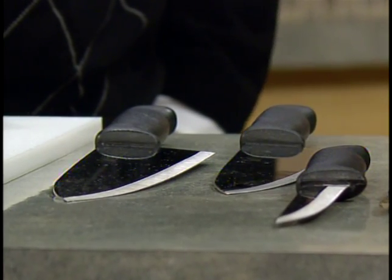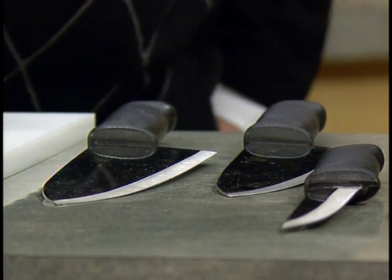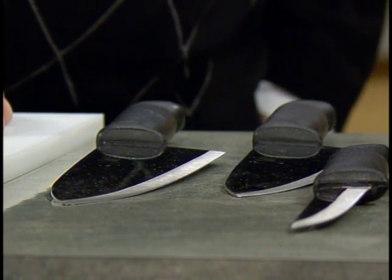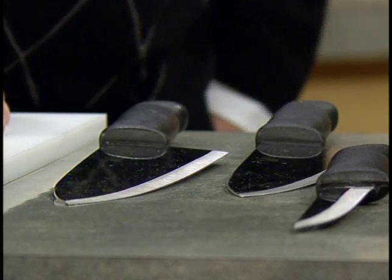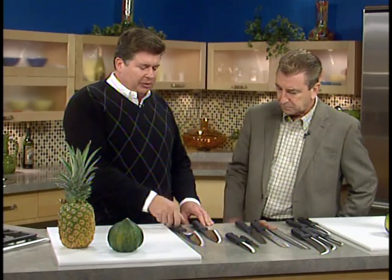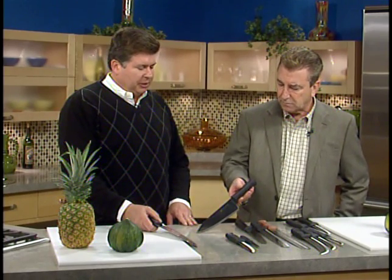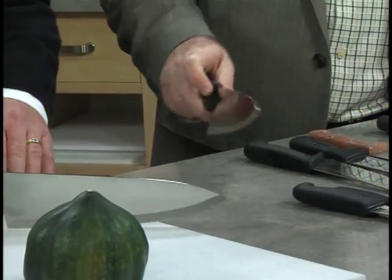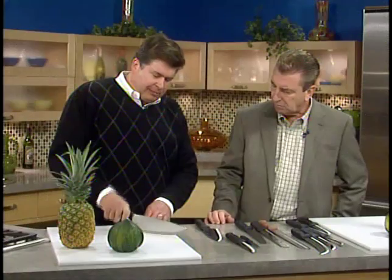These here are chef knives. One of the confusions with names of knives is that they'll have more than one name. This will be called a chef knife, a cook's knife, sometimes a French knife, and of course everyone likes to call it the chopper. Here are two sizes — this is what they use at commercial restaurants, and this other one is more useful at home for smaller preparations.